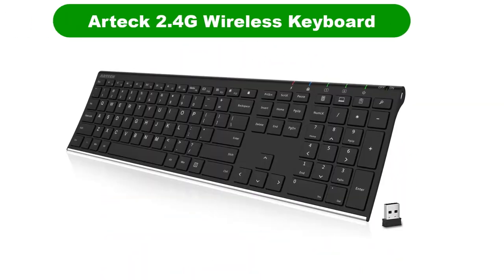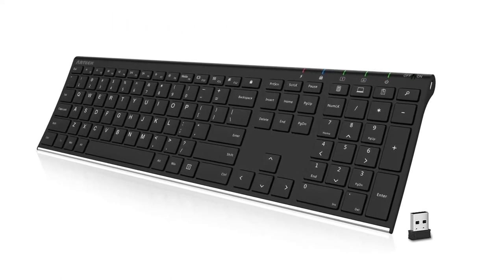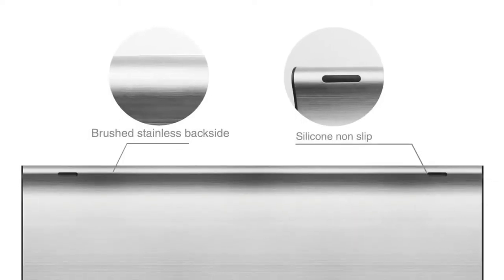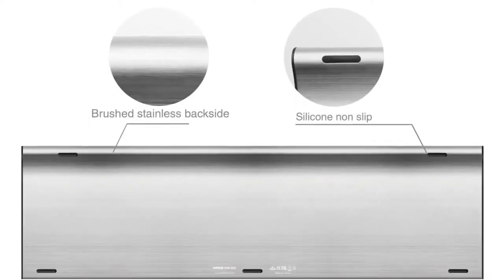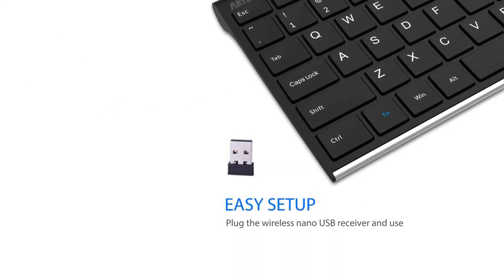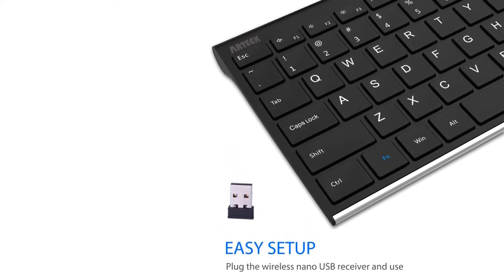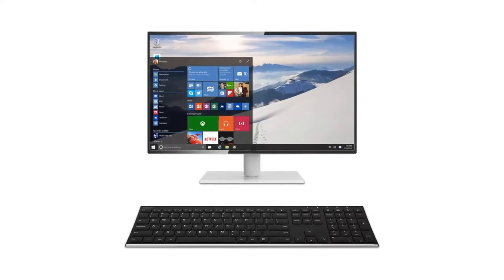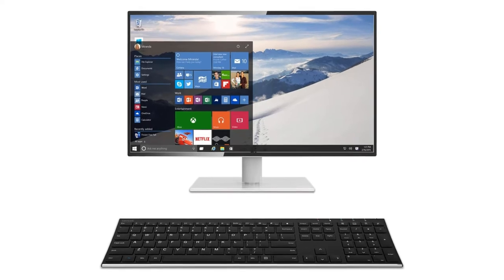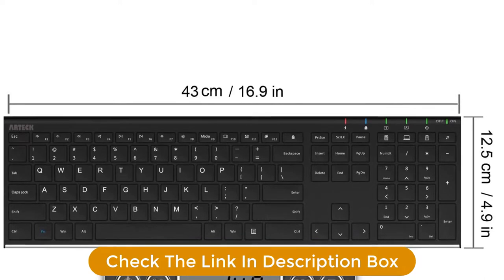Number 1. Our best pick for the money is the Artec 2.4G Wireless Keyboard. Combining wireless technology with ease of typing, this chiclet keyboard is suitable for those who use the keyboard often. Simply insert the nano USB receiver into your computer and use the keyboard instantly. It features durable stainless steel construction with an anti-slip silicone grip that keeps the keyboard in place. The chiclet keys offer comfortable and quiet operation, and the keyboard's most used functions and media controls are placed closer to you for convenience.